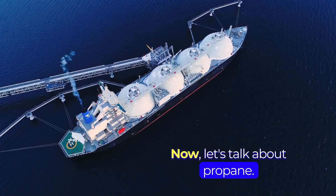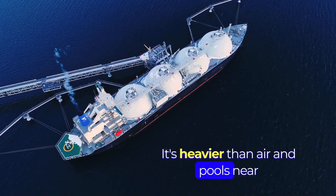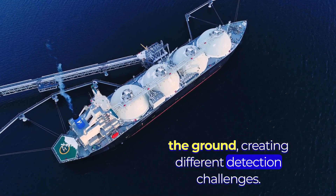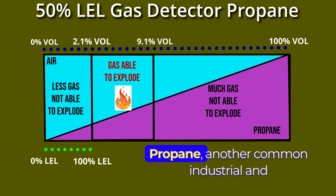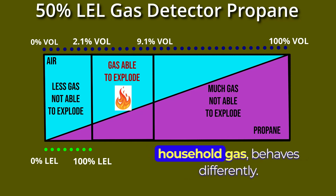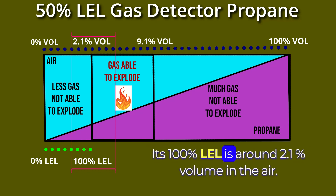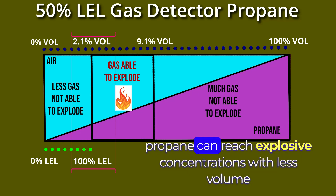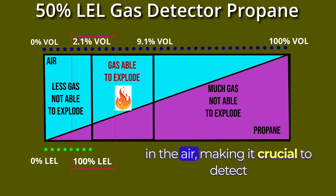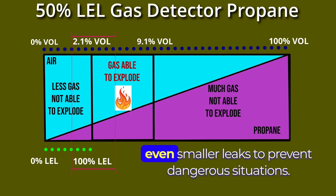Now, let's talk about propane. It's heavier than air and pools near the ground, creating different detection challenges. Propane, another common industrial and household gas, behaves differently. Its 100% LEL is around 2.1% volume in the air. This lower percentage compared to methane indicates that propane can reach explosive concentrations with less volume in the air, making it crucial to detect even smaller leaks to prevent dangerous situations.